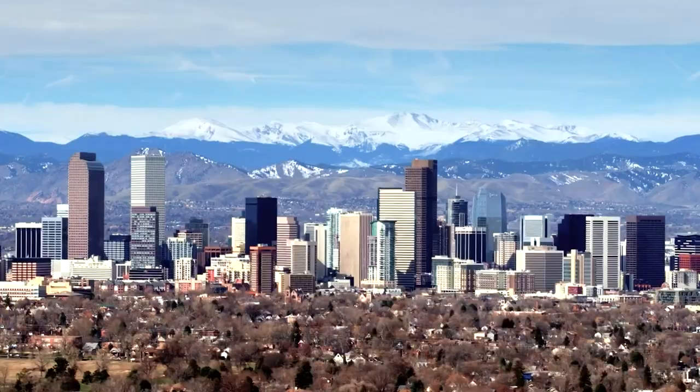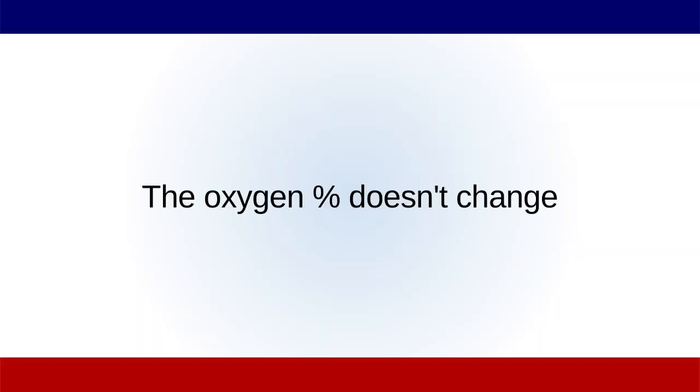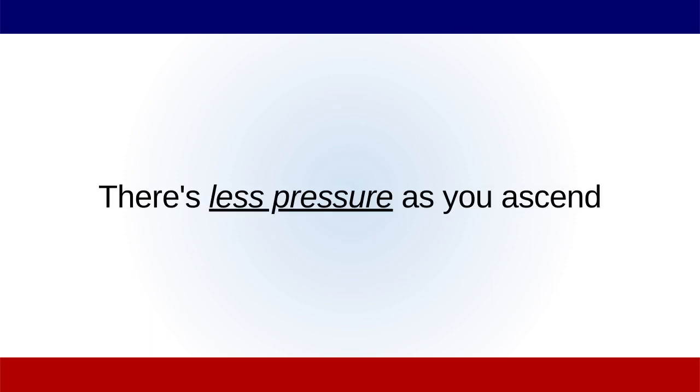We know that as pressure decreases — as you fly to Denver or climb a high mountain — it's harder to breathe at altitude than at sea level. The reason isn't that there's less oxygen percentage; air is 21% oxygen whether you're at sea level or at the top of a mountain. The difference is there's less pressure. As we ascend in altitude, we lose pressure, and because we lose pressure, we lose that gradient, which is the driving force for absorbing oxygen in the first place. The opposite is true as we go below sea level and increase pressures — now we have a larger gradient, a larger driving force of oxygen into our body, and that allows us to absorb even more oxygen when we breathe.